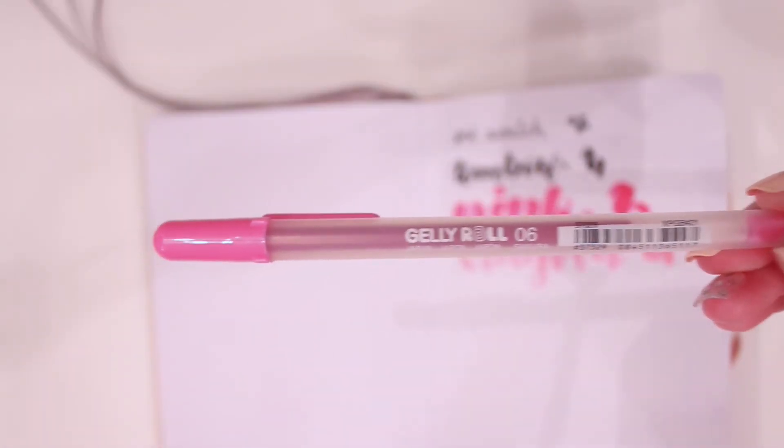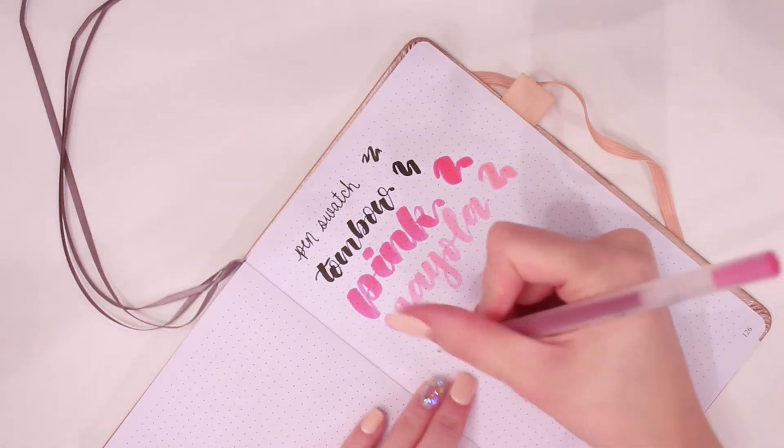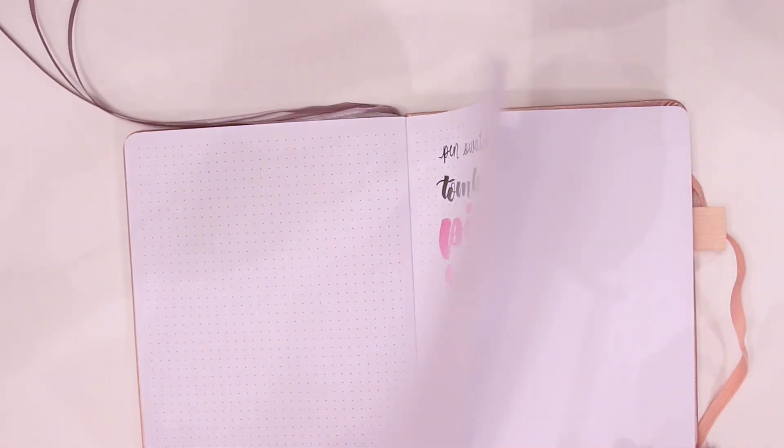I also decided to swatch a Gelly Roll pen because these are a pretty thick, liquidy ink consistency. I did swatch this and I did not get any bleed through or any ghosting with these as well.